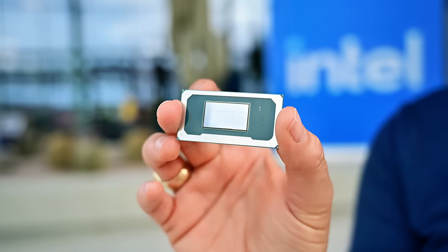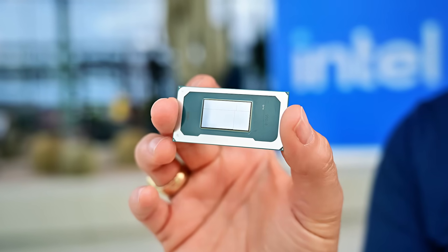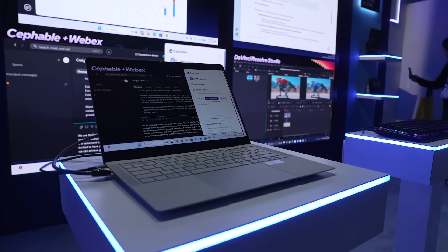Panther Lake's launched, so we're super excited. Something we've been working on for years — the first what's called 18A product from Intel, meaning manufactured on the new 18A process technology in our Oregon and Arizona fabs.